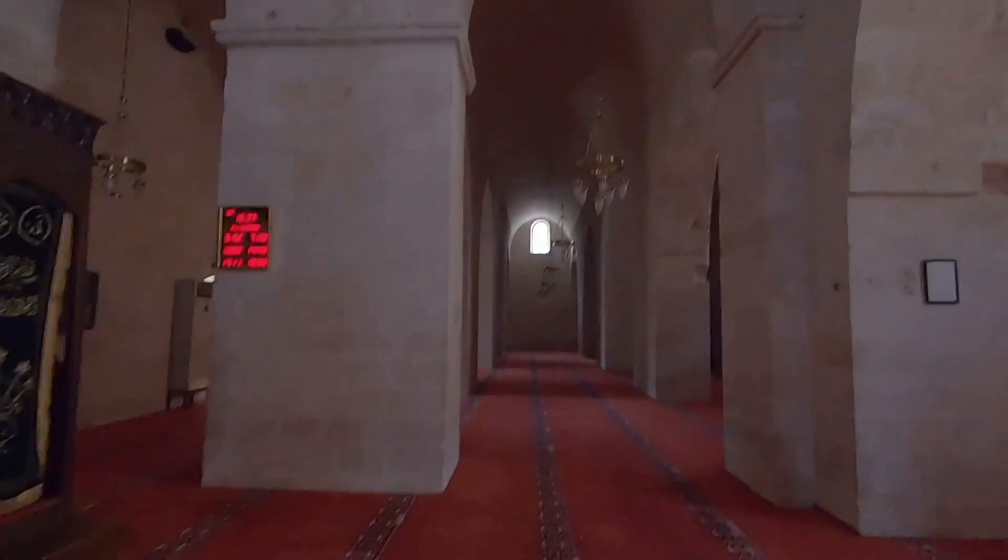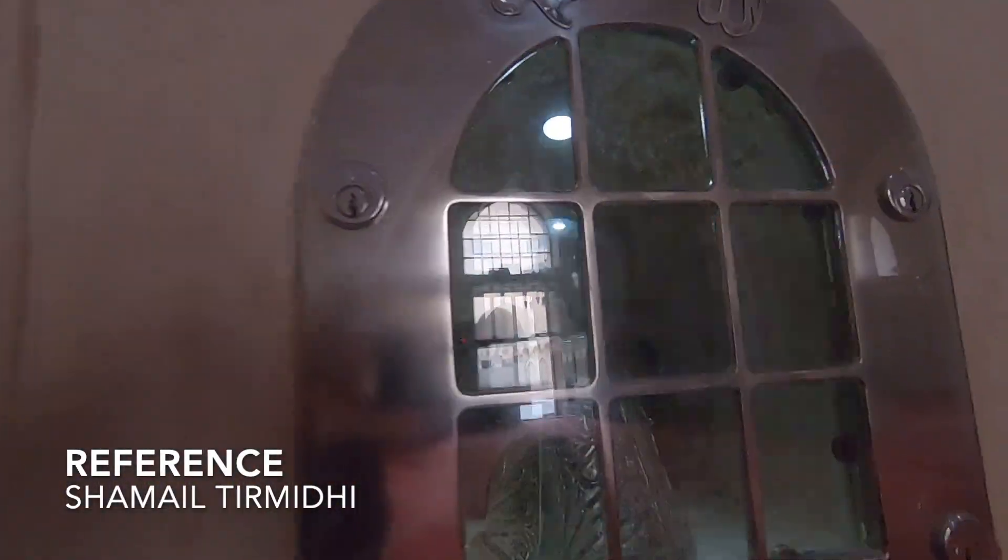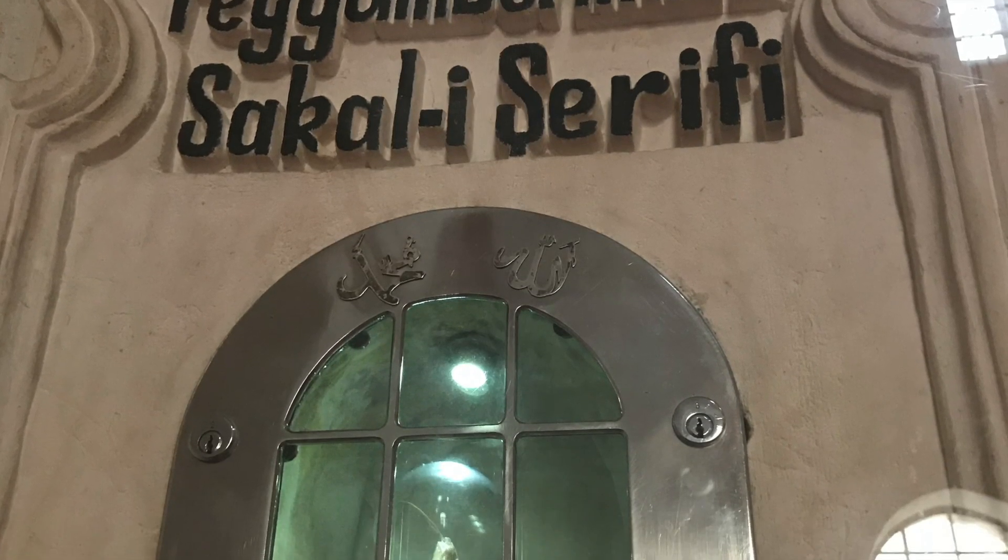On the left of the Mimber is where we found the hair of the beloved Prophet, peace be upon him. This is it. Behind this glass lies what is believed to be the beloved hair of the Prophet, peace be upon him. In his lifetime, his beard was full and dense. He used to have a habit of rubbing oil in his beard and would comb his beard often.